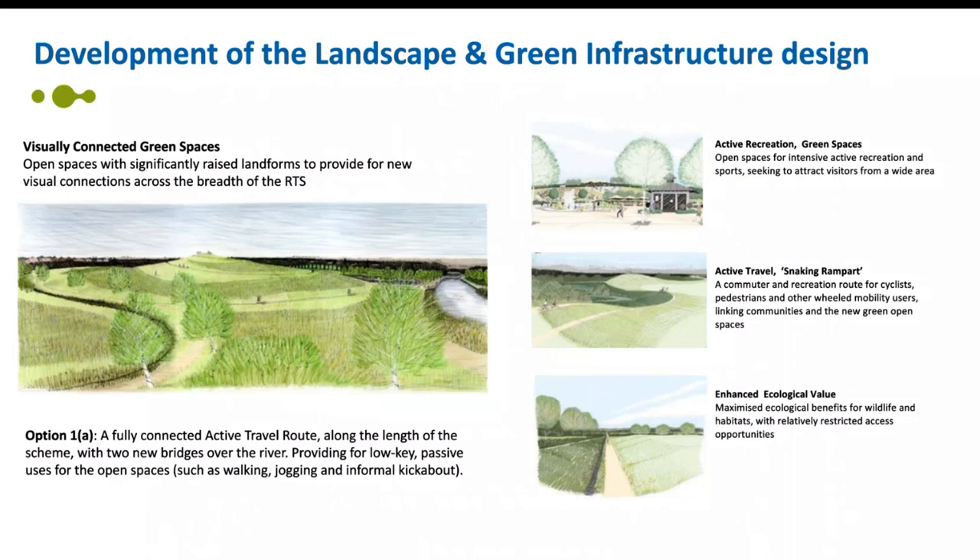To fully maximise the opportunity to create a connected, high quality new major public green infrastructure asset, the project team began in early 2022 to develop the landscape and green infrastructure design. The process began with four conceptual landscape themes tested against factors such as planning policies, flood risk, buildability, affordability, carbon generation, mitigation and biodiversity. This process also involved engagement workshops with local planning authorities and special interest groups, leading to two preferred options: option one, a fully connected active travel route along the length of the scheme with two new bridges over the river, and option two, active travel provision but without a fully connected route or river crossings.